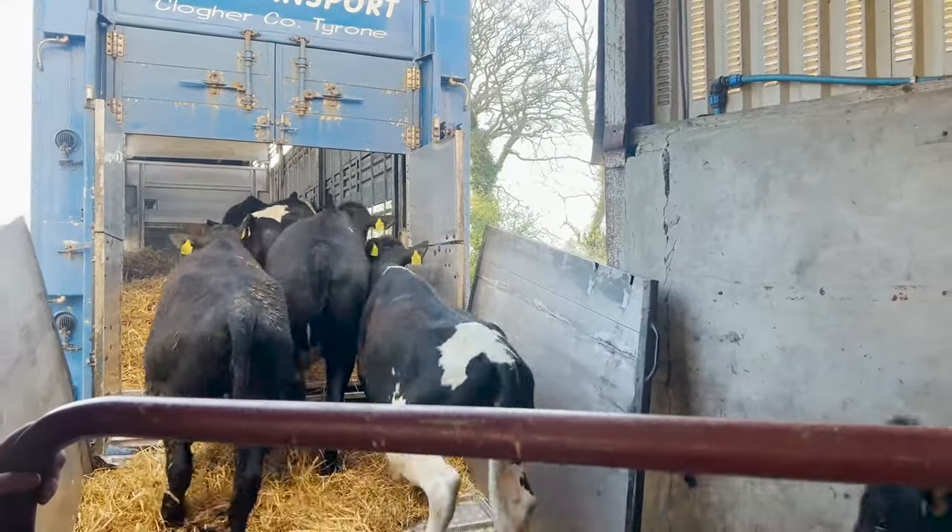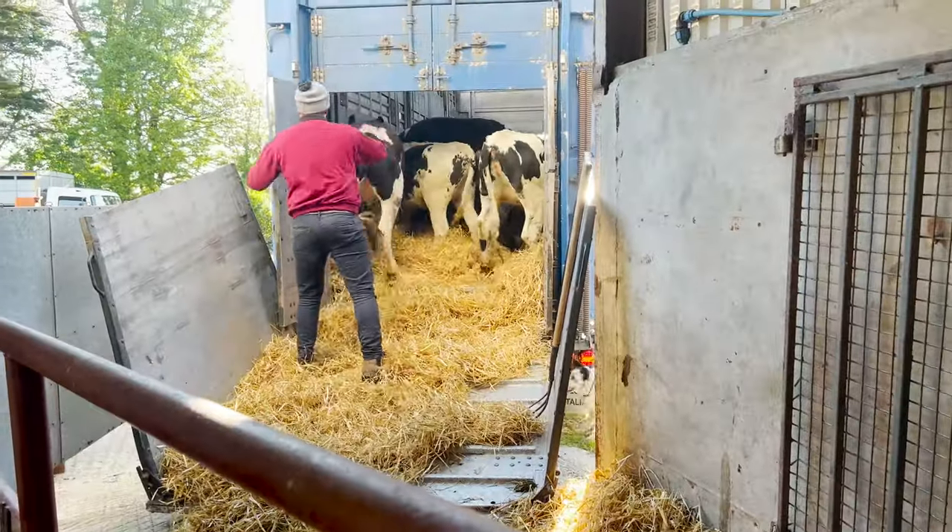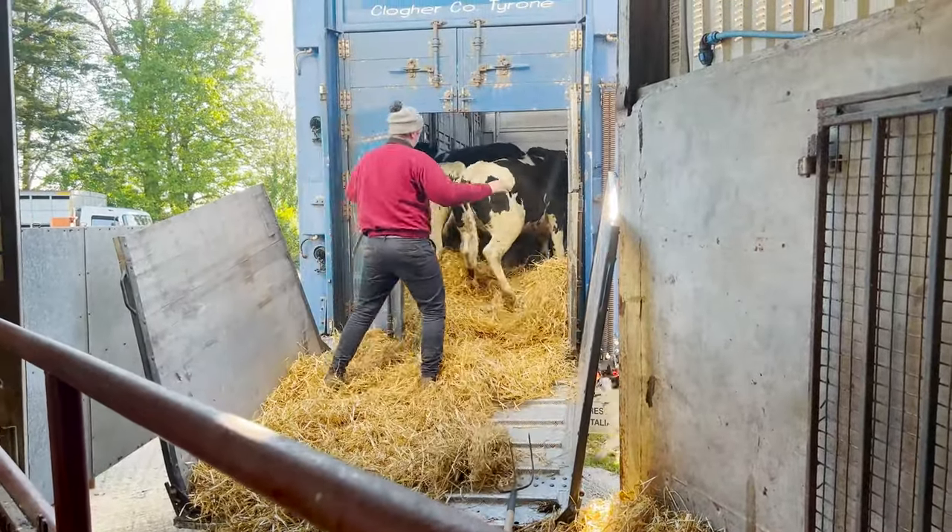This is the second lorry being loaded. Once again the doors are closed halfway while the middle deck is being lifted up.